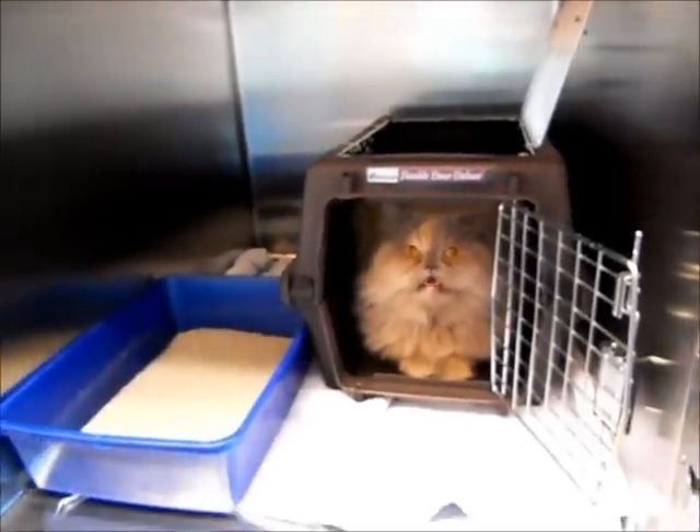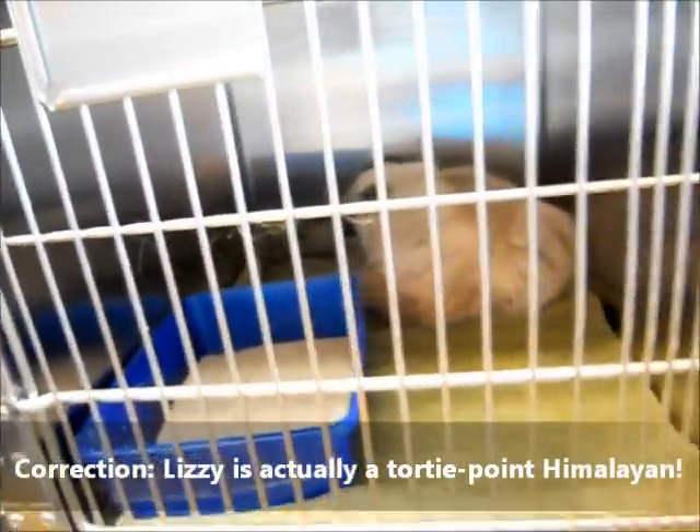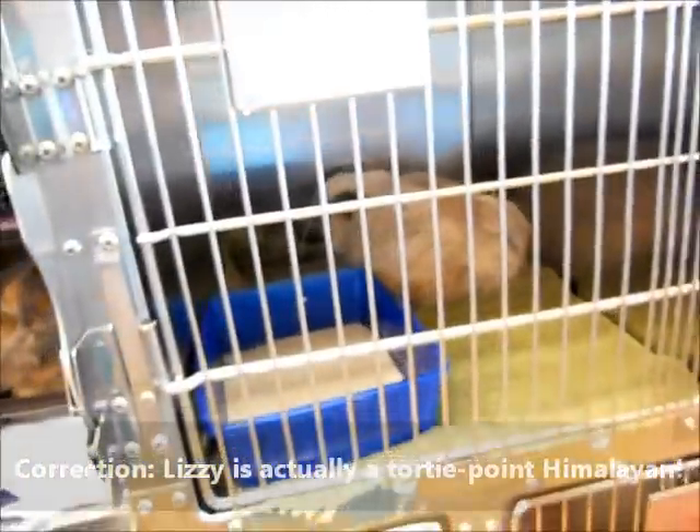Like her little neighbor over here — Lizzie. She comes to see me every four weeks and she's just the most chill kitty, just relaxing and waiting for her turn.